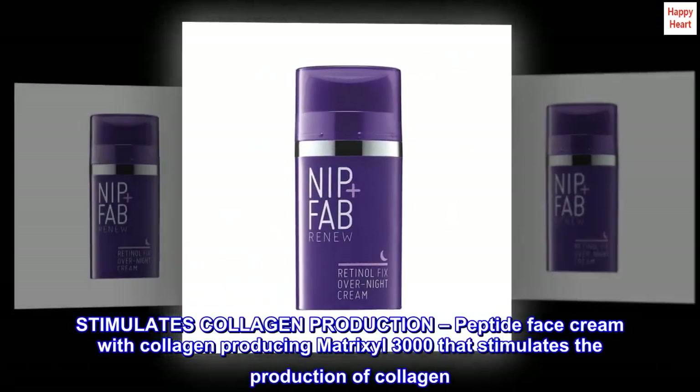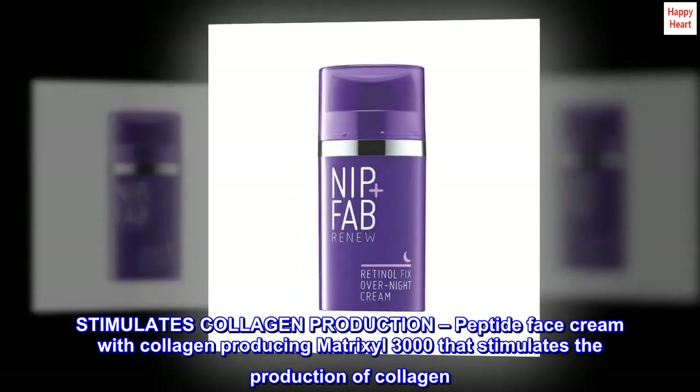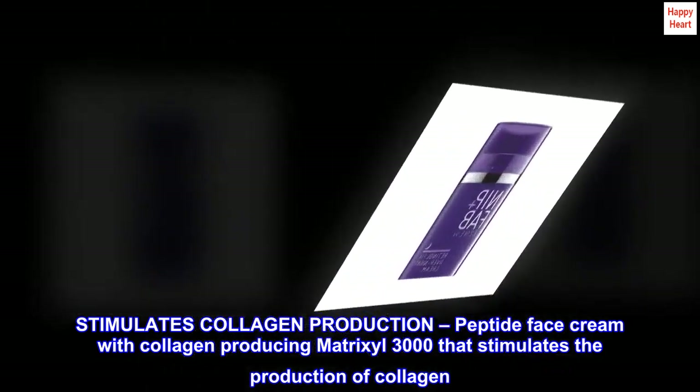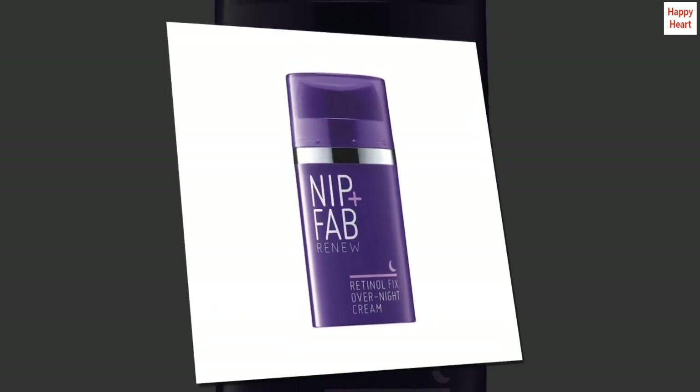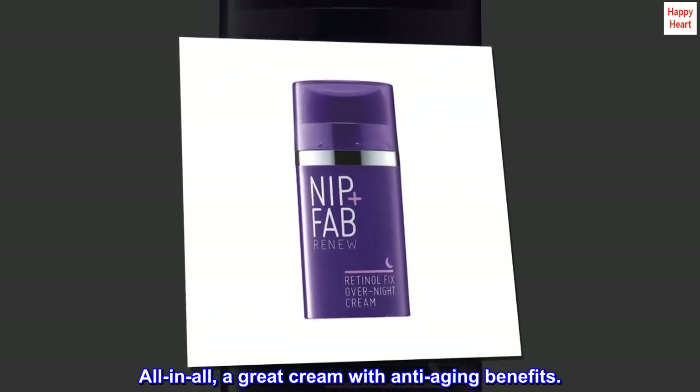This peptide face cream features collagen-producing Matrixyl 3000 that stimulates the production of collagen. All in all, a great cream with anti-aging benefits.